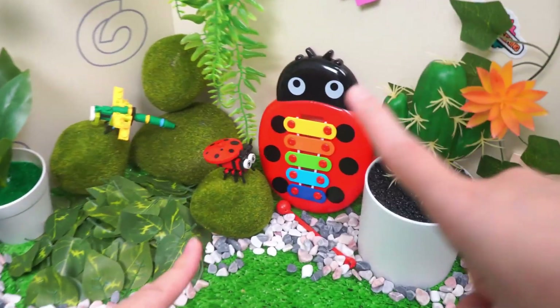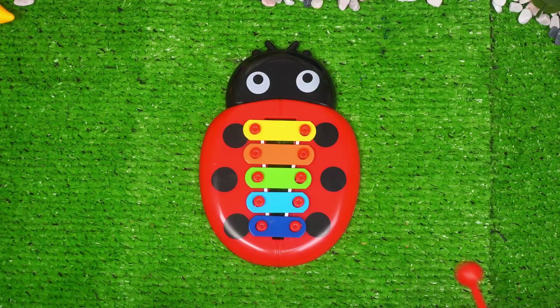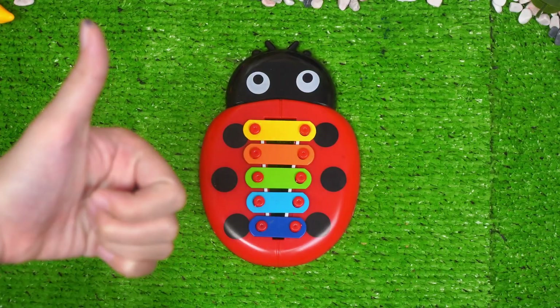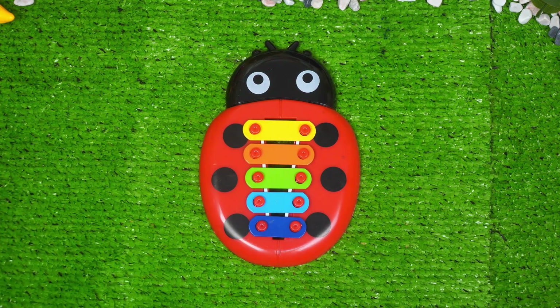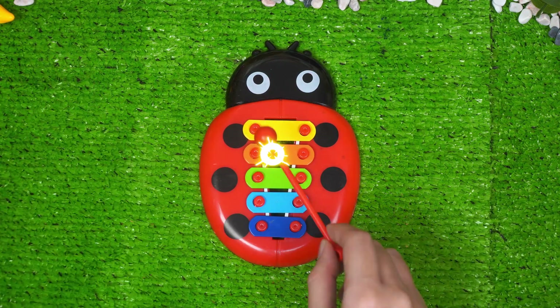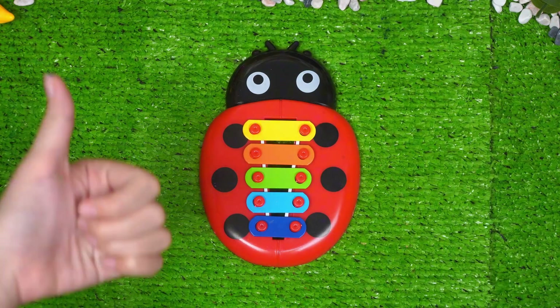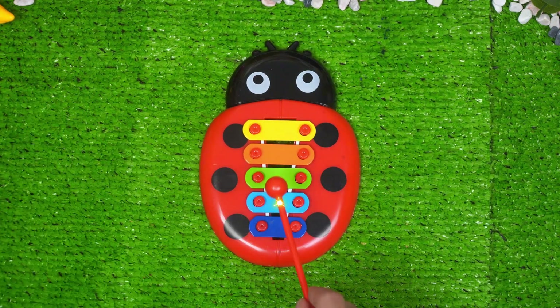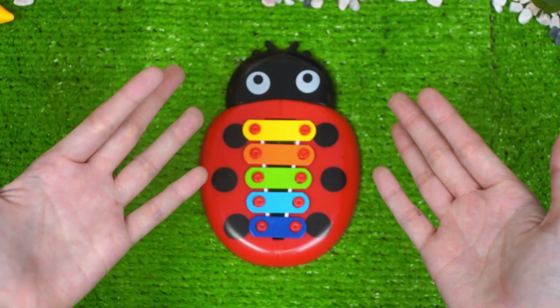Here? Or here? Oh, there's a ladybug xylophone. Let's make a little melody together. Wow, good sound. Good job. Nice sound. Keep going. Wonderful sound.